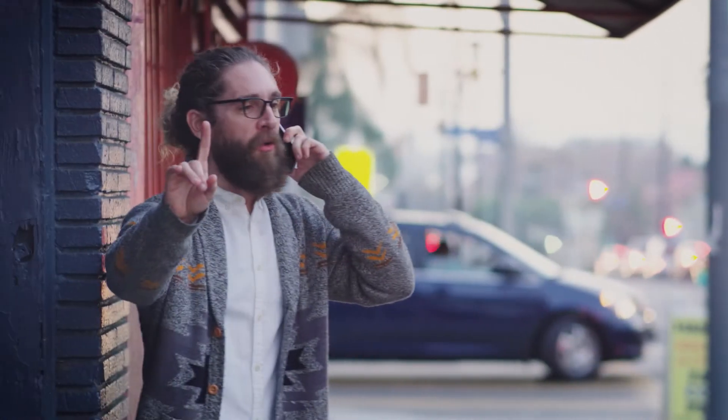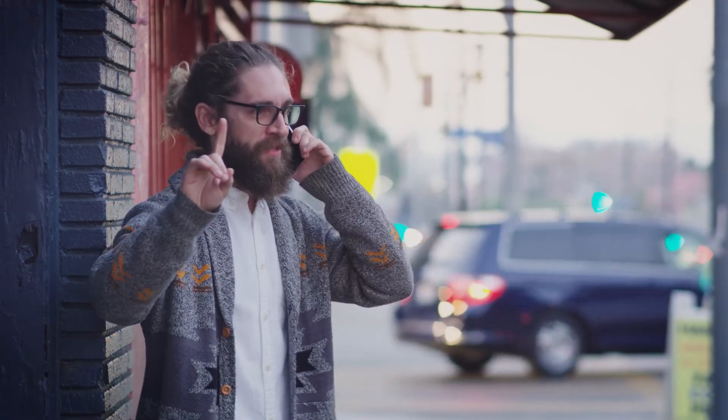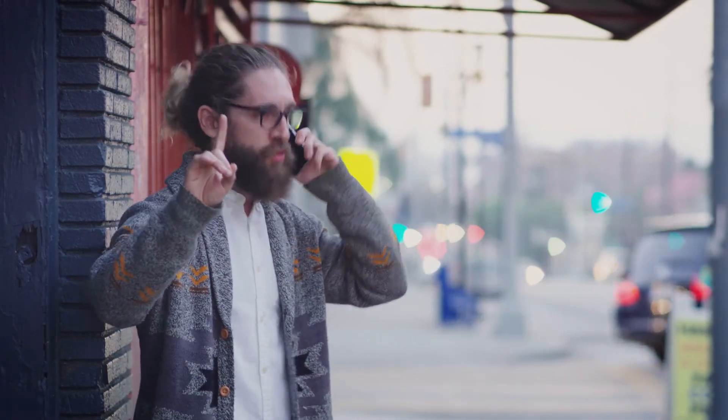That's why production managers like Lizzie use ShareGrid. Because it's the easiest way to book gear for shoots with directors like Chad. I want five cameras. You know what? Make that six cameras. I'm so stoked. If you can hold a camera, use a camera.